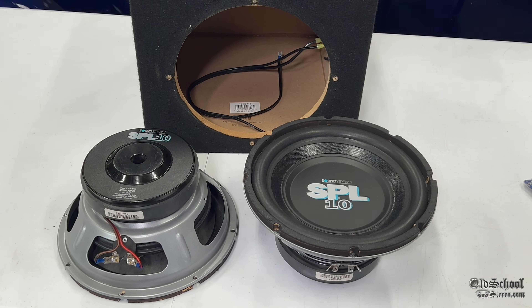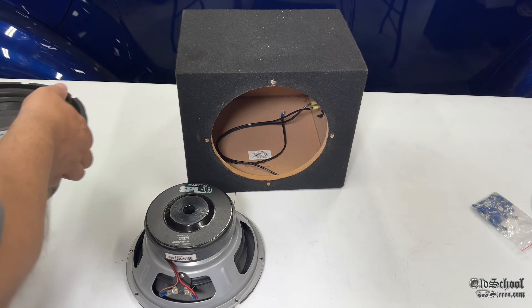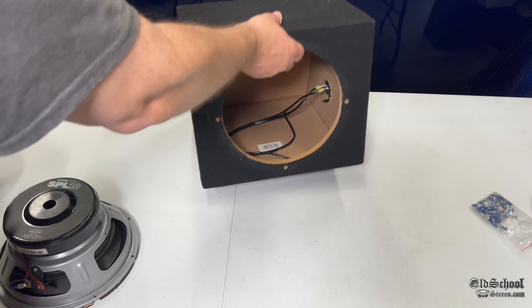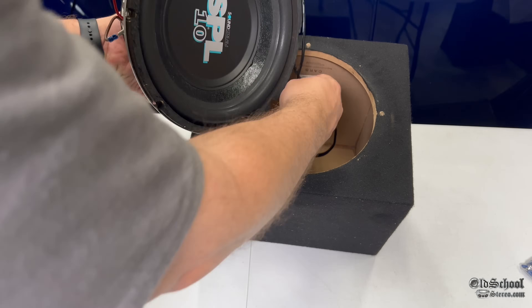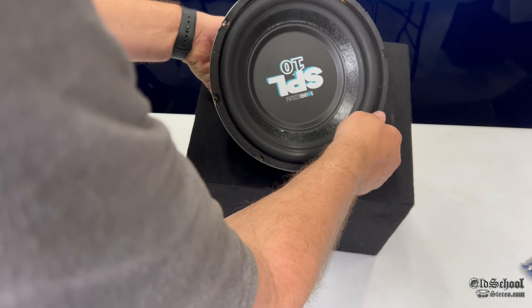This sealed enclosure is a little bit under one cubic foot, so it should be pretty good — pretty decent for this particular subwoofer. Let's get it mounted, get it wired up, and then we're going to find out how it bumps.